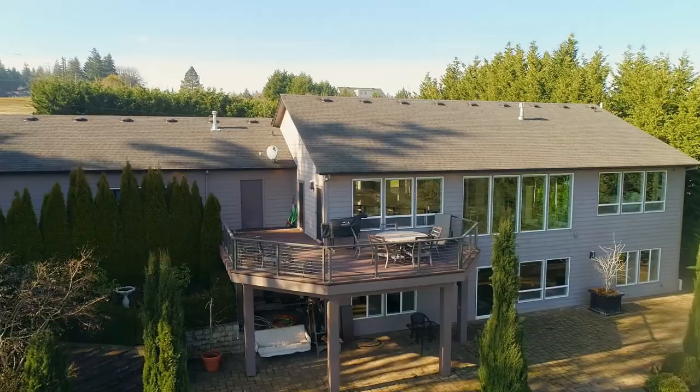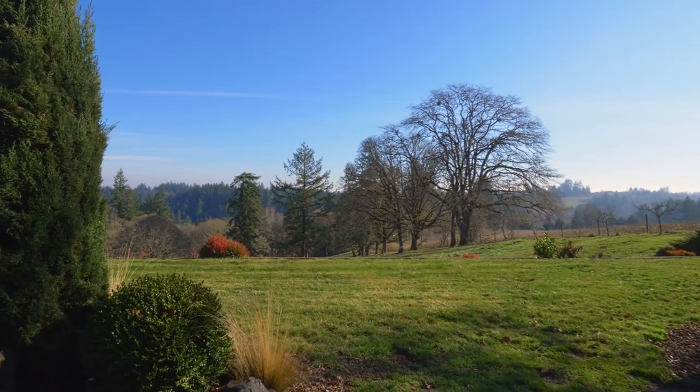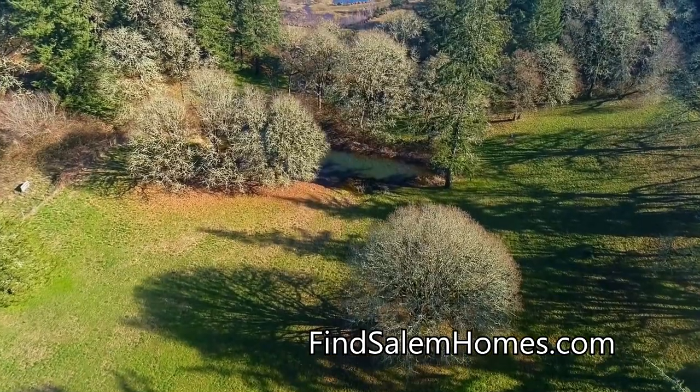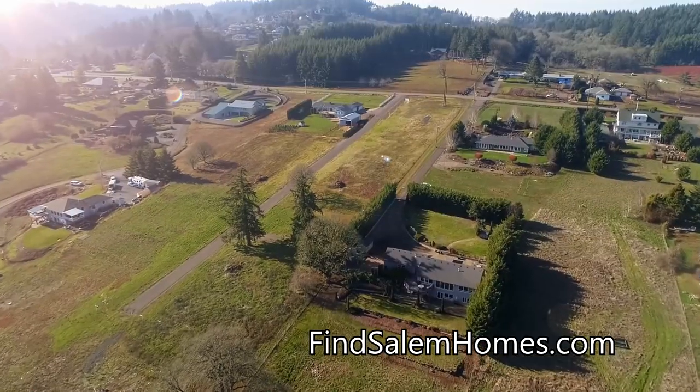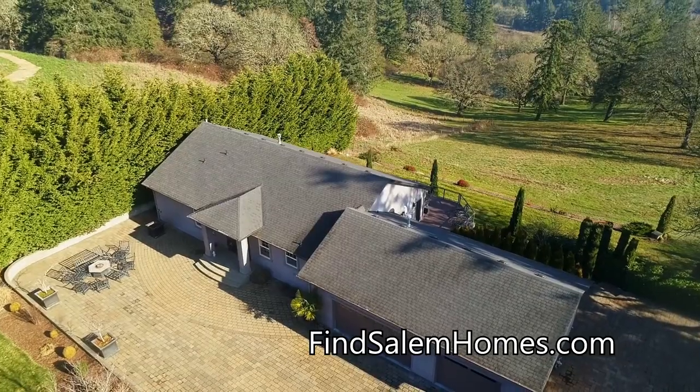Entertain family and friends, or just take in the sights and sounds of nature on this peaceful property, including a pond and wooded area. An exceptional home in a tranquil, private setting.